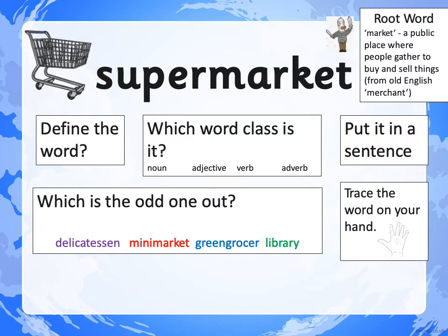Have a go at these things: What's the word class? Put the word in a sentence. Find the odd one out. And trace that word on your hand using our cursive spelling handwriting. Do all of that and then join me on the next slide. Pause me now.